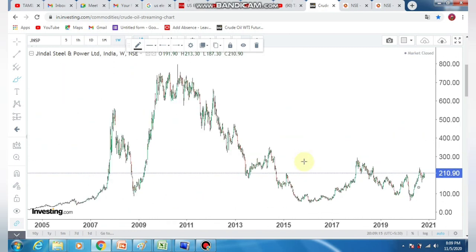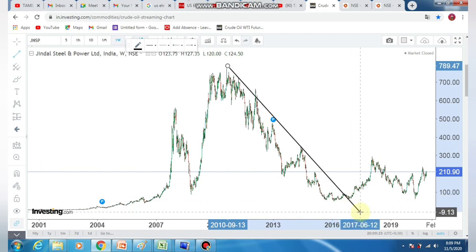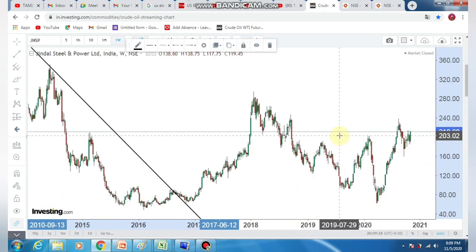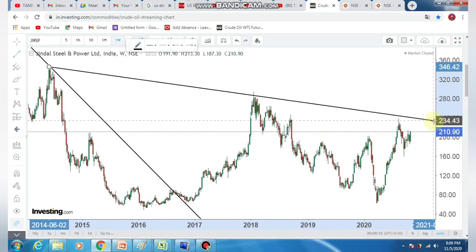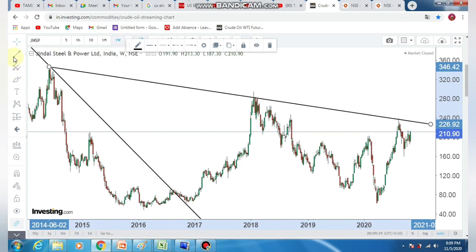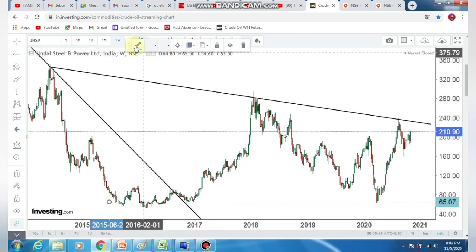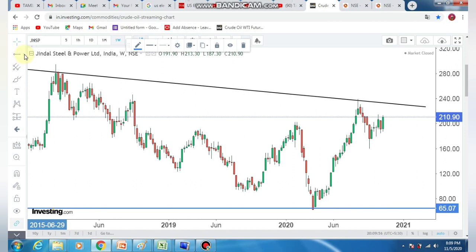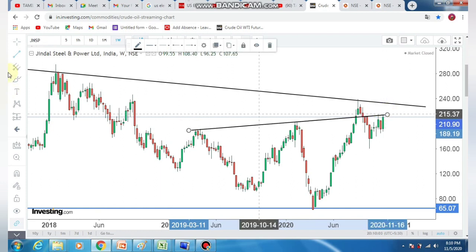If you look at this stock — this is JSW Steel — it is a downtrend stock. There is a consolidation mode. In consolidation mode, we can expect how we can proceed. If you look at the major support zone, we will say this area — the March low. There is a wedge pattern formation. This is trying to break out — this is a bullish candle.